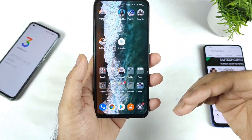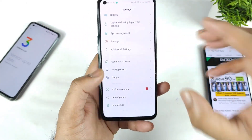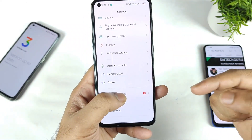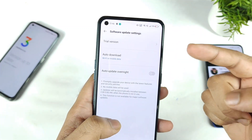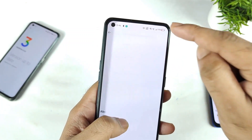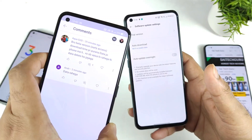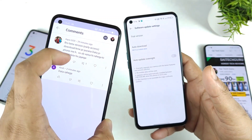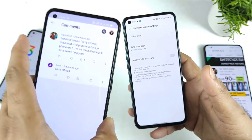Will the data get deleted after updating to the early access update or not? Right now the Realme X on Max users are actually getting the early access trial version registration, so you can actually register for the early access. Right now I did get the Android 12 update as well. I'm going to download and install it and try to make a video, but this question I'm getting from plenty of subscribers: can you please explain that after updating to the early access will the data get deleted or not?